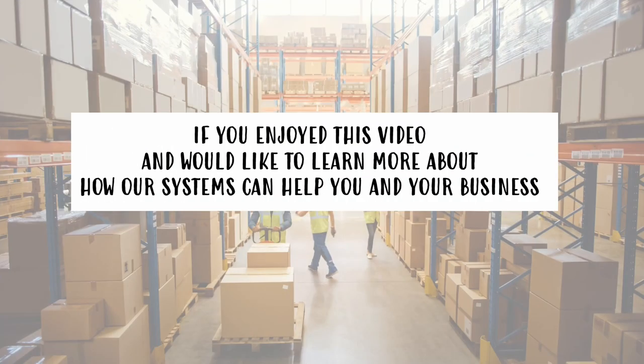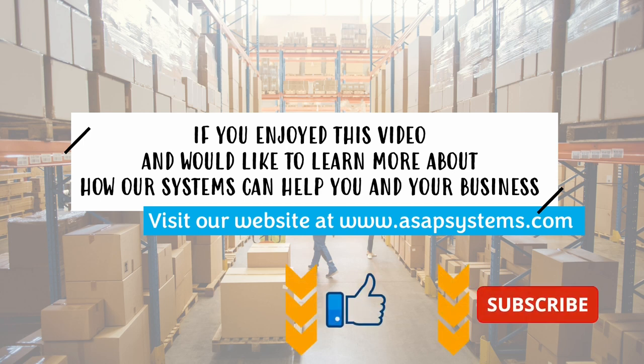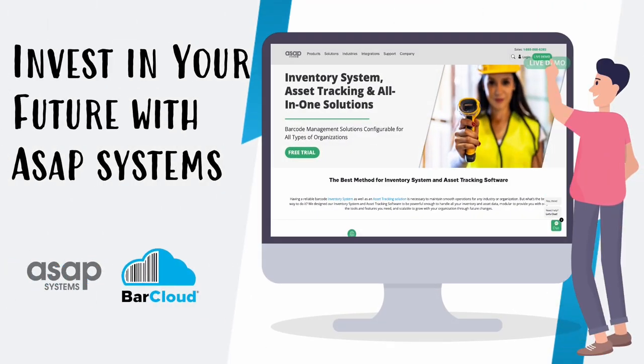If you enjoyed this video and would like to learn more about how our systems can help you and your business, visit our website at ASAPSystems.com. Please don't forget to like our video and subscribe to our channel for more updates. Invest in your future with ASAP Systems and schedule a one-on-one demo today with us to try out our systems.